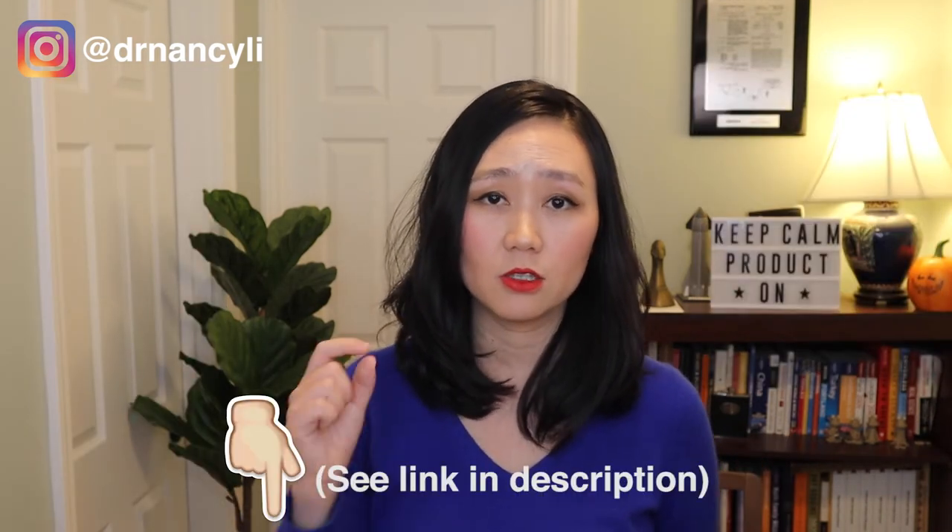Starting in 2022, I'm going live on YouTube to coach people for free through live mock interviews and product manager interview answer reviews. If you want to join me live and get coached for free, see the link in the description and submit your questions via Google Form. Sharing, liking, and commenting on my videos gives you a chance to be invited for free live coaching.